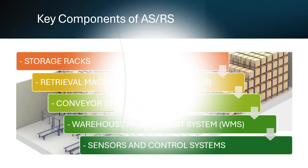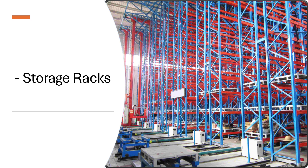Storage racks for ASRS play a critical role in warehouse automation, enabling high-density, high-efficiency storage with minimal human intervention.